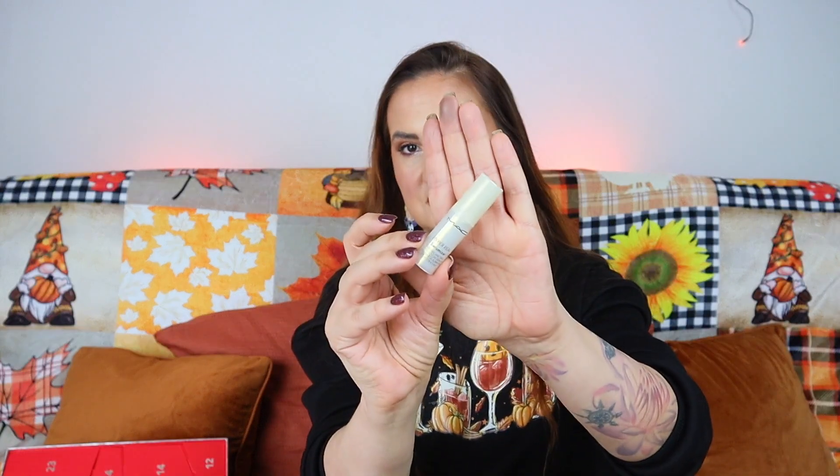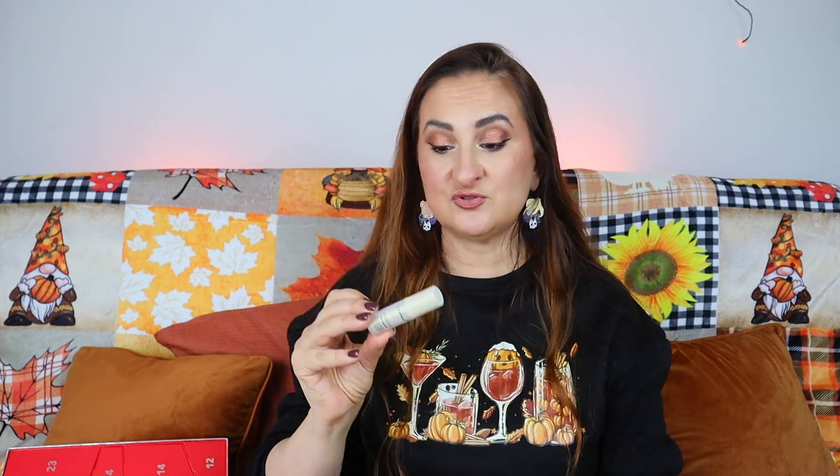Day nineteen - judging by the shape I expected another lipstick, but it's skincare. This is the MAC Hyper Real Serum Serumizer Skin Balancing Hydration Serum - a 4ml sample size to try out. It's formulated with the same Pro-For Power Infusion Matrix, Japanese peony extract, niacinamide, hyaluronic acid, and ceramides.